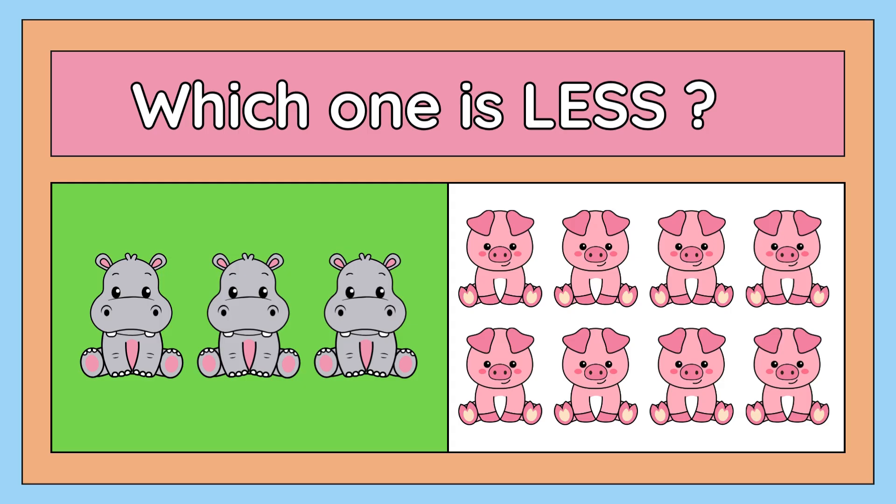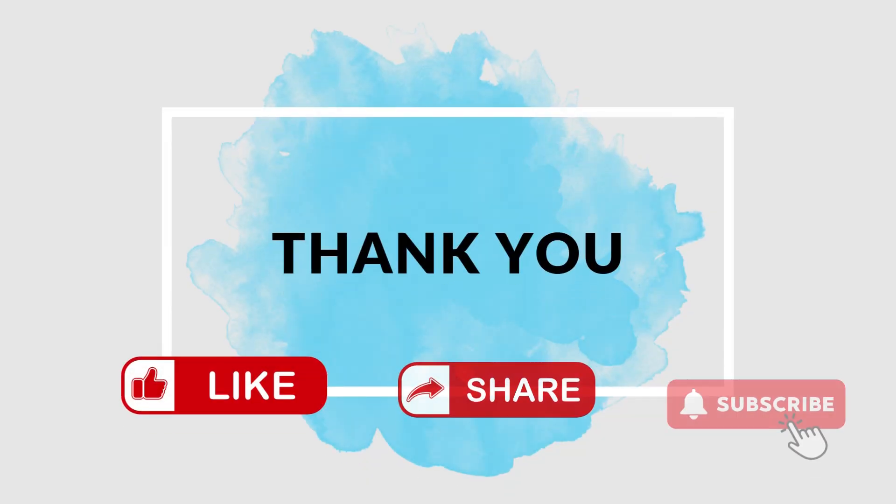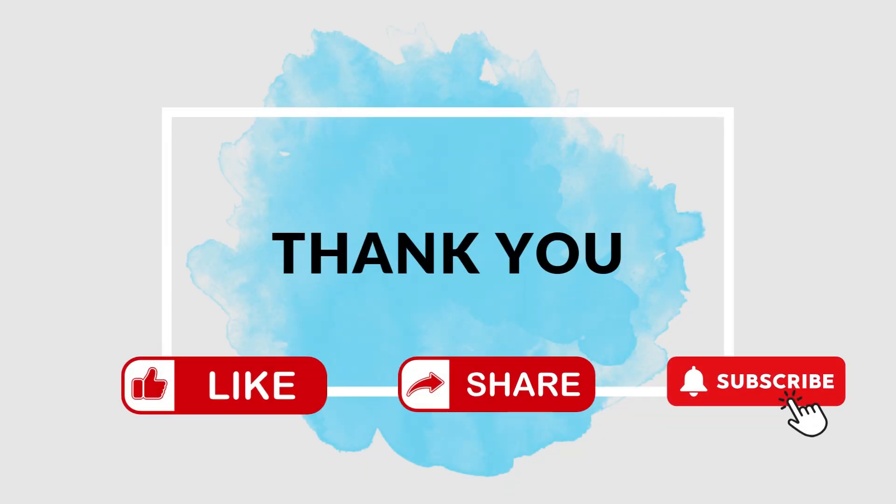I hope you enjoyed this video with me and learned about some quantities. I will see you in the next video. This is it for today. Bye-bye, children! And don't forget to share and like the video. Bye-bye!